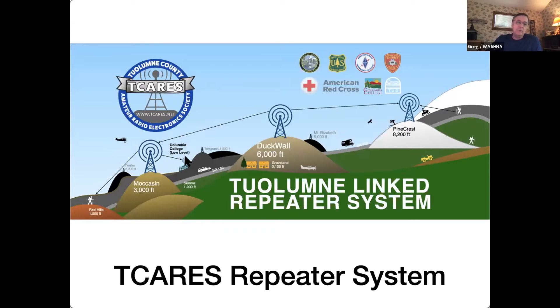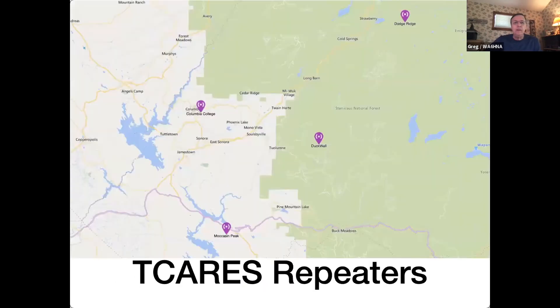Part of the Columbia College system is in and part is still underway — we've got the equipment now. The reason we have one down there is we're doing a cooperative project with Columbia College. It turns out Columbia is in a bowl. Tuolumne County is very lumpy, and where Columbia College is located actually does not directly see any of the three repeaters, so we're putting another repeater in there to fill that gap.